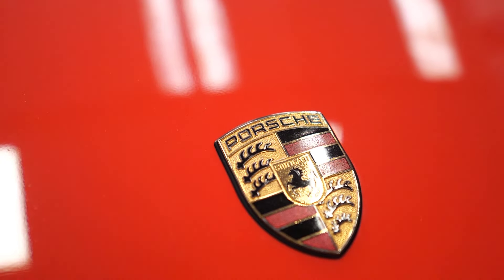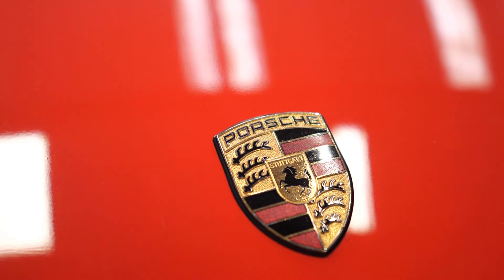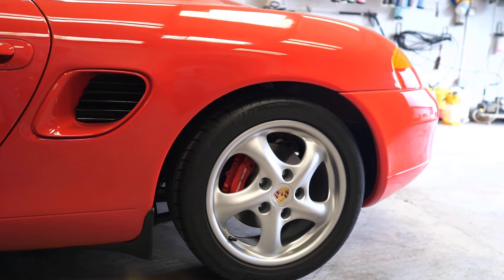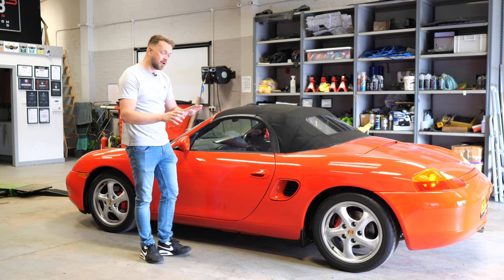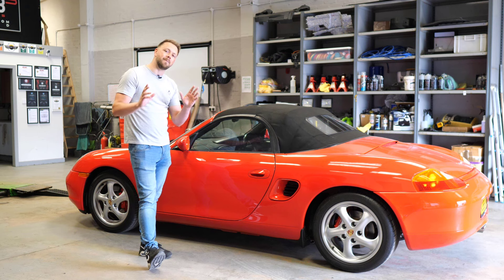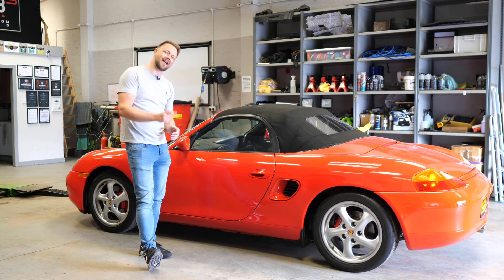This is a Porsche Boxster, arguably one of the most iconic cars of the last few decades. Today I'm going to take the fear out of buying one of these beauties by covering all the common problems, everything that tends to go wrong, so you can go out there and buy the best example possible.